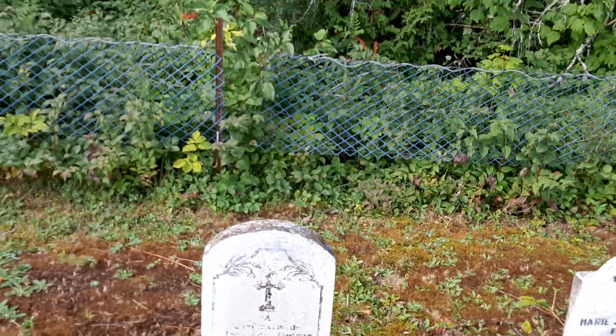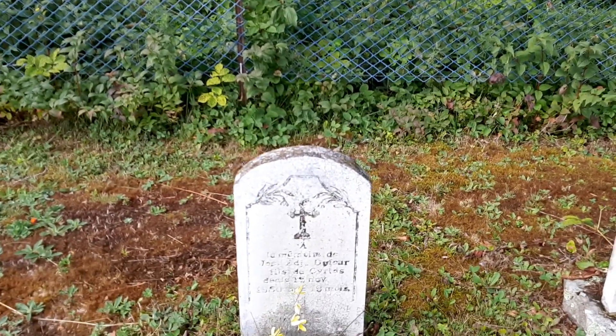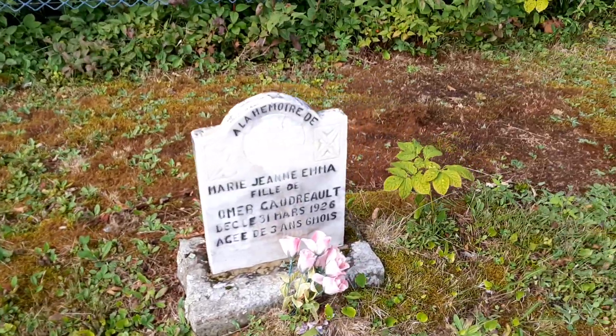Looks like this video is going to have to be in two parts because I accidentally pushed up. Sorry about that. And here we go — 1926.